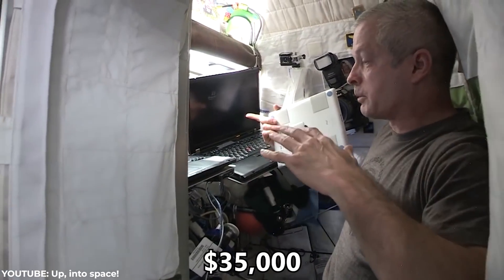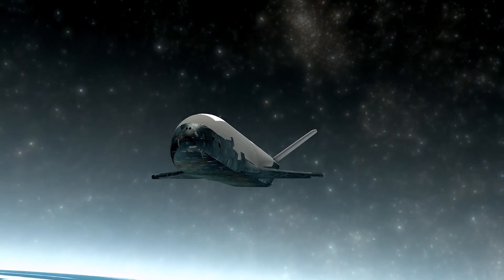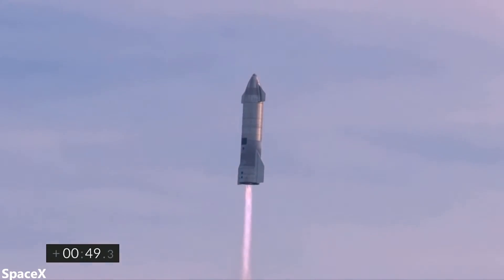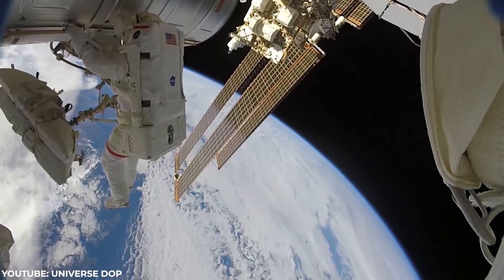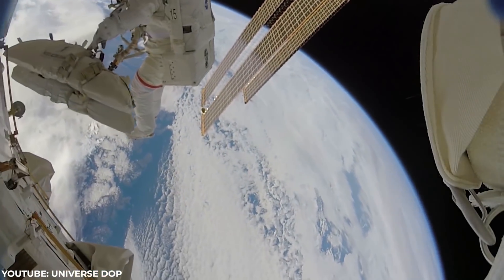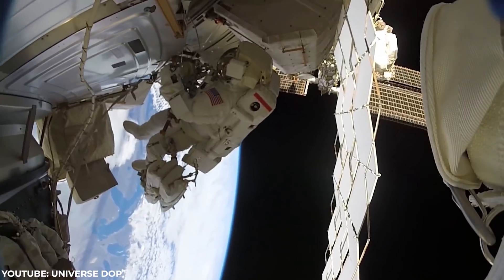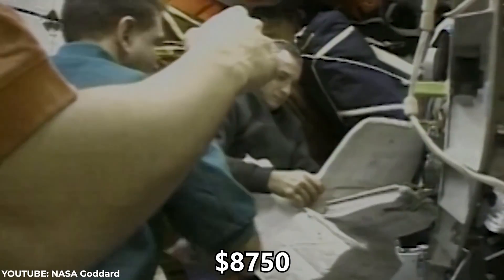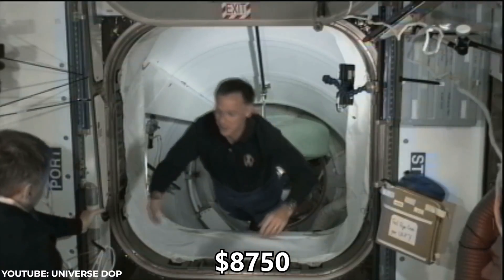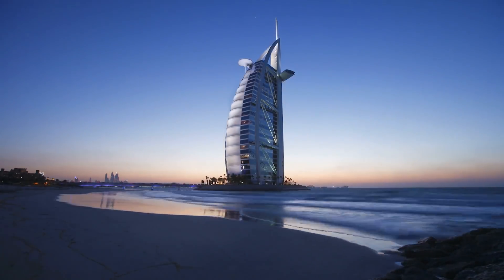NASA plans to charge $35,000 per day per crew, and a crew can be as many people as you can fit onto a single flight. So if you were to send a Starship filled with 100 passengers, it would only cost each member $350 per day. There is a catch though — only 4 passengers can be in the station at any time. So if you want to maximize your time, ideally you would travel with only 3 other members. That's still only $8,750 per day per person to stay on the International Space Station — ironically, a stay at the Burj Al Arab could end up costing you more.